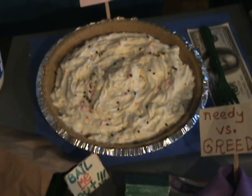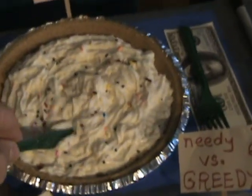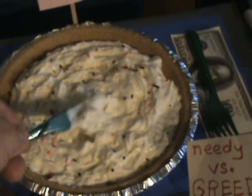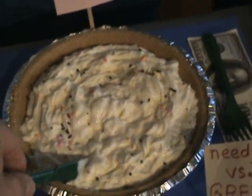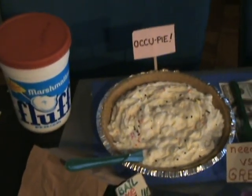You know, nothing tops off a long day of class warfare like dessert. And I'm calling this one Occupy. Let's see what's at the bottom of this. Oh, not much really — just a lot of fluff. But let's be honest: these days, who couldn't use a little more fluff?